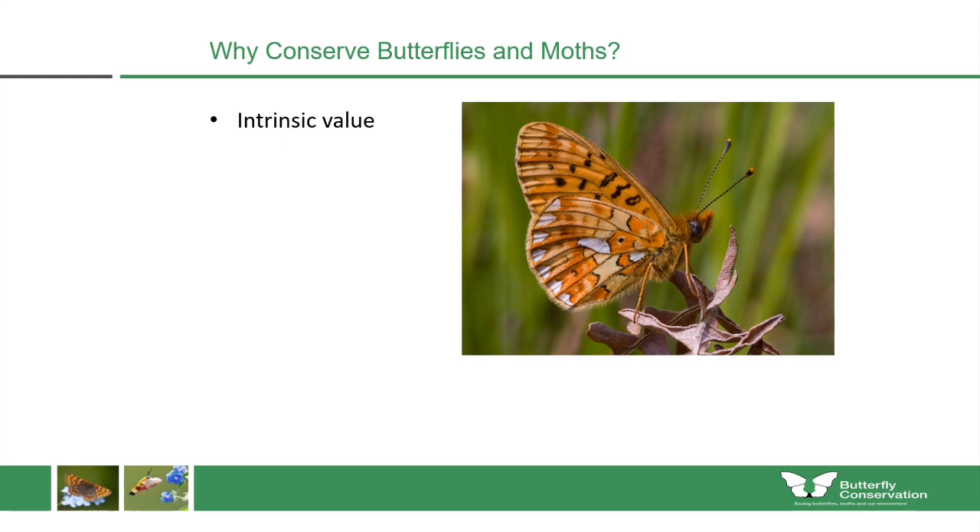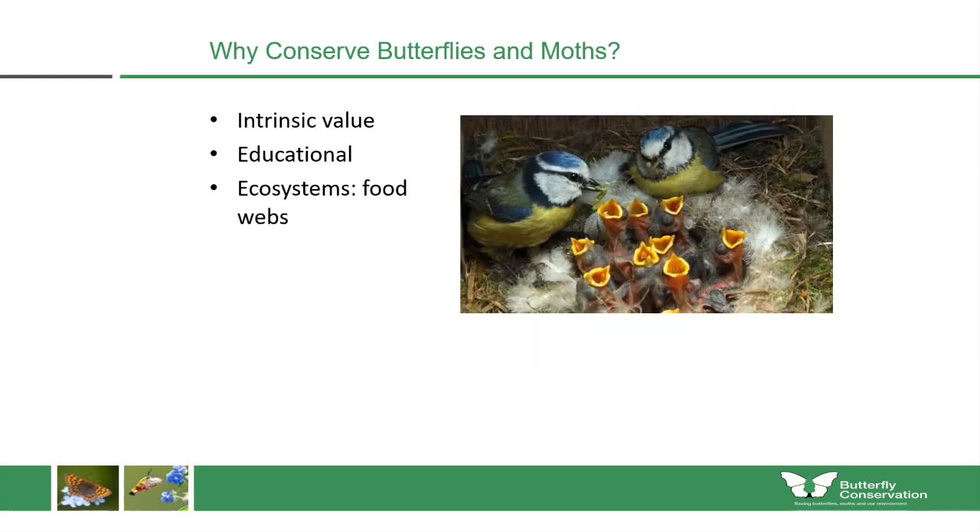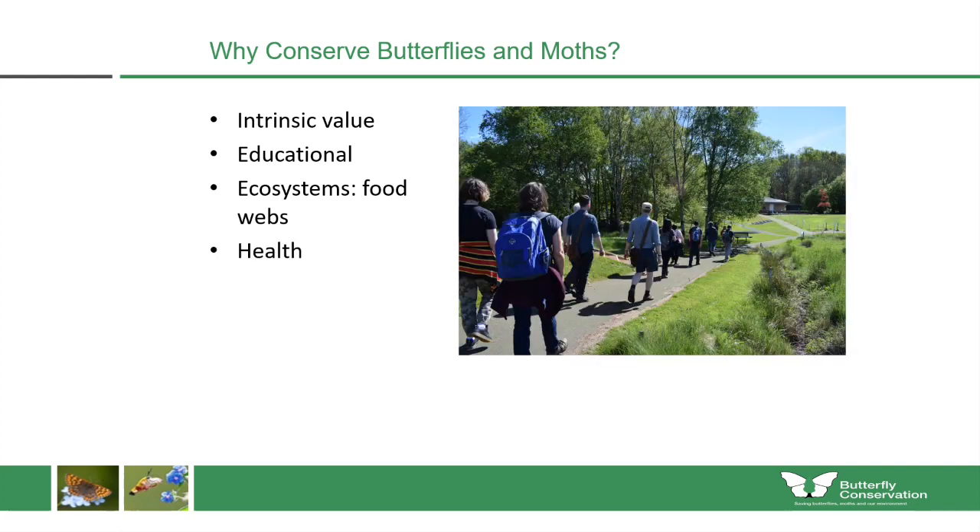When it comes to conserving butterflies and moths, many of us do it because of their enormous intrinsic value — they're beautiful insects and deserve to be conserved in their own right. They also have a great educational role, connecting children and young people with the wider environment. They're incredibly important in ecosystems, especially food webs, and important in the diets of insectivorous birds and bats. Getting outside on a sunny day to look for insects really does improve your mental wellbeing.